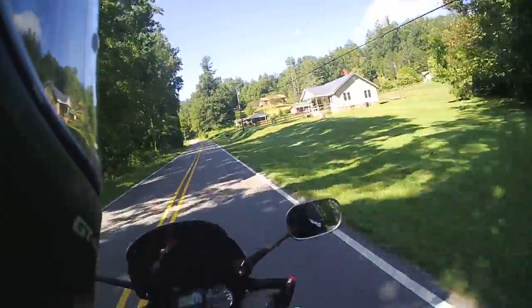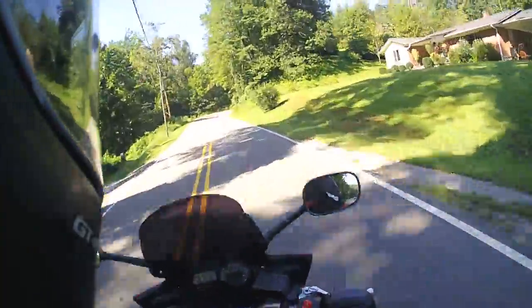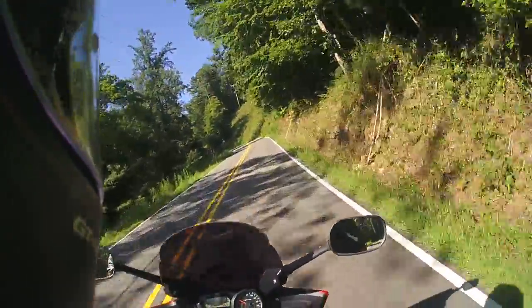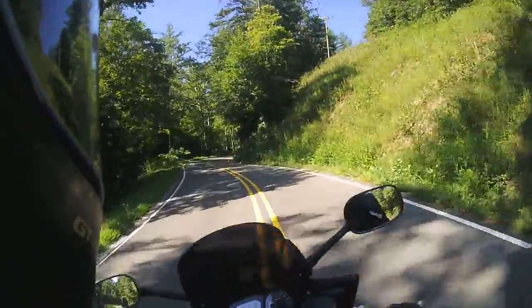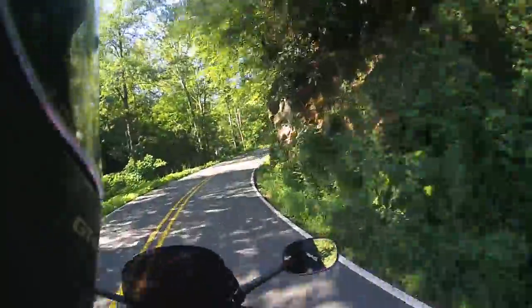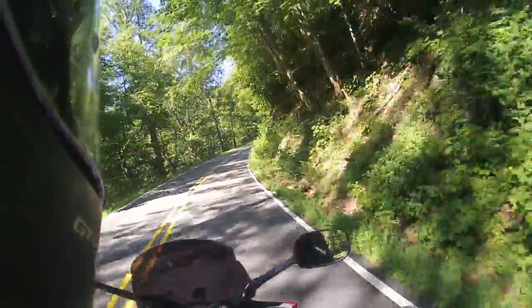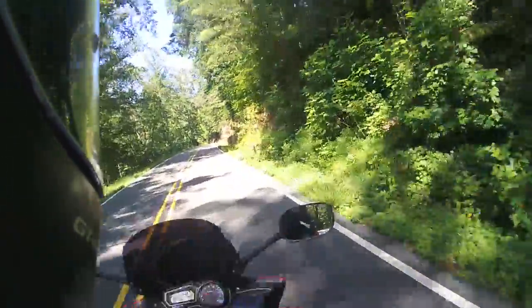After I get to the top at Little Switzerland, I'm going to pick up the Blue Ridge Parkway. It is an absolutely gorgeous state here in the Tri-Cities in late August — granted it's a little warm, but it's better than raining and being stuck inside wishing you were riding.